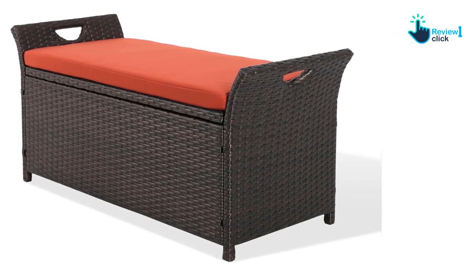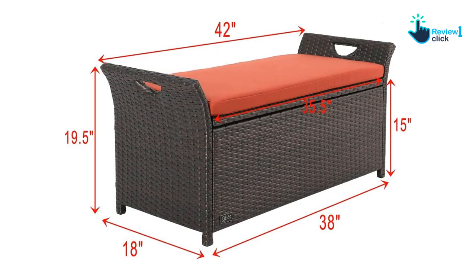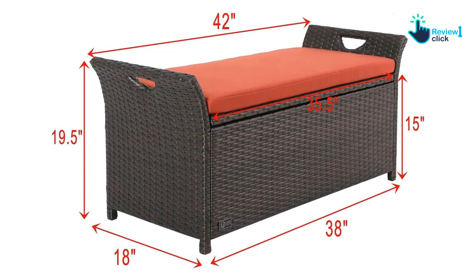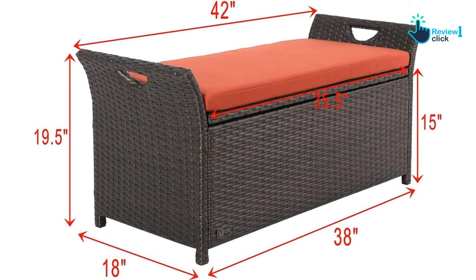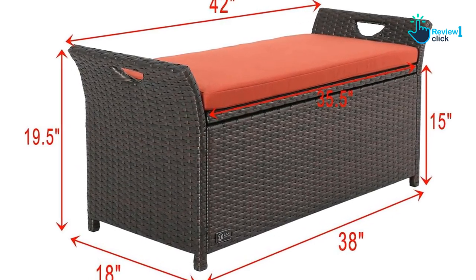Also, the pneumatic system holds up or lowers the lid with a slight push or pull to make the flap function effortless. To say the least, this lightweight storage bench is the ultimate ergonomic solution that will retain its shape and color for years to come. Plus, it adds an elegant seating solution to your patio, garden, or terrace.